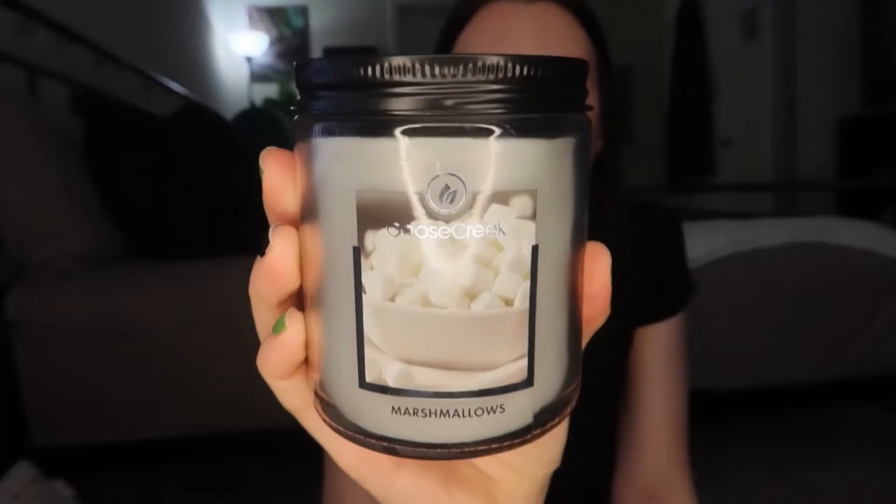Moving on to Goose Creek — they have candles, wax melts, hand soaps, body sprays, lotions, all sorts of stuff. The first candle I got is just called Marshmallow, with a little bowl of marshmallows on it. Let me grab my phone for the notes because they're not on the candle. The notes for Marshmallow: top notes are warm vanilla bean, middle notes are fluffy marshmallows, and the base is toasted vanilla cream.